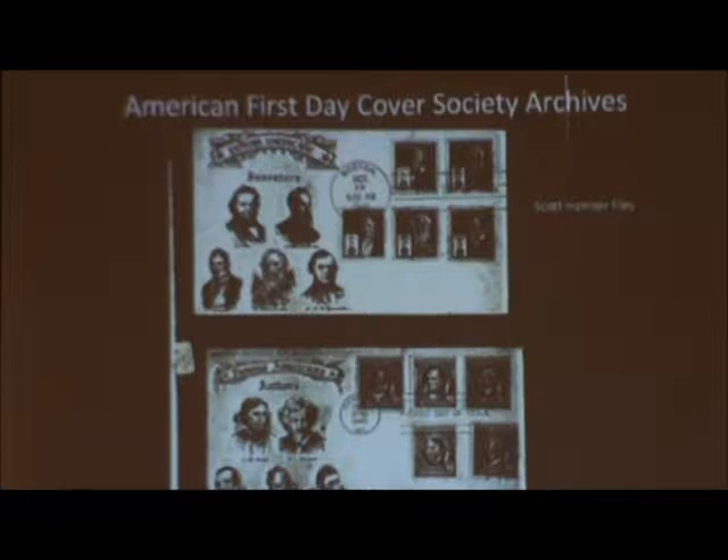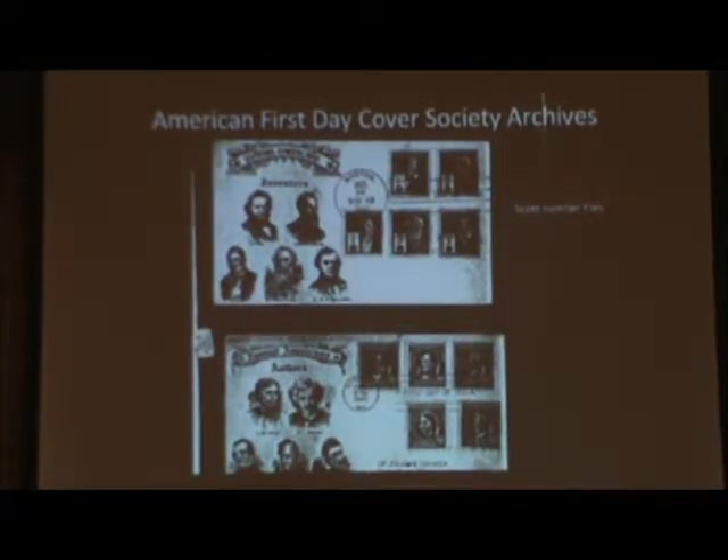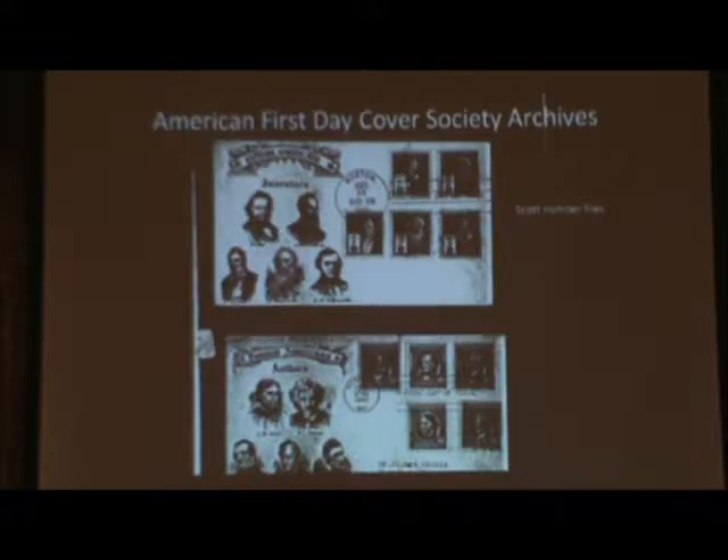Another collection is the American First Day Cover Society archives — this was here when I got here, and the AFDCS still maintains this archive, so it's a growing, living collection. Part of the collection is what we call the stock number files — files organized by stock number, containing copies of First Day Covers for that stamp issue. They're just copies, not actual covers — for the most part black-and-white photocopies, though there is some color. Allison Cusick usually comes up a few times a year to work on growing this collection.